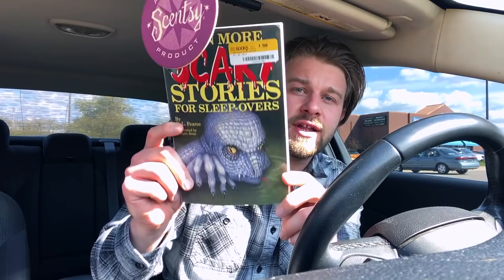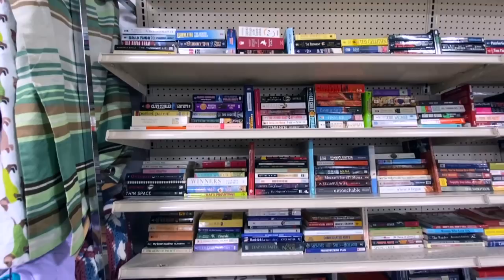I also found another Goosebumps book — Give Yourself Goosebumps number 10, Diary of a Mad Mummy. I already have this but this one's in like brand new condition, so I went ahead and picked it up for only two dollars. I also found a Scary Stories for Sleepovers book — like Scary Stories to Tell in the Dark but the stories are a little longer and more Goosebumps-y. And I found a Bobbsey Twins mystery called Secret in Pirate's Cave — one of the 80s books. I didn't even know there was a separate 80s series. Next we're hitting up Goodwill.